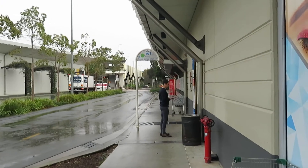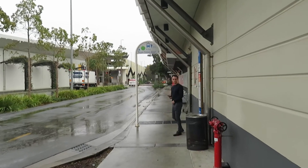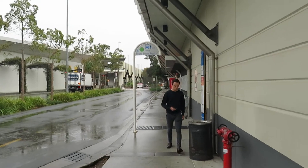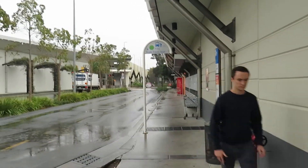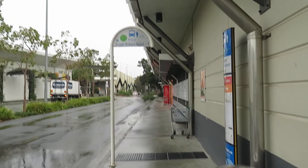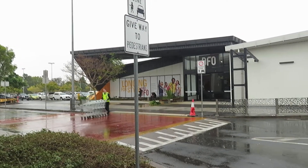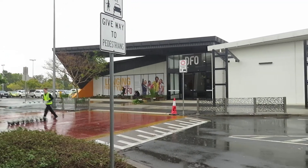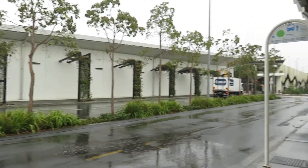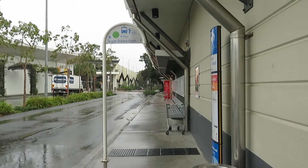I did leave at stop 2, which is stop 1 — literally about 200 metres, basically adjacent to each other. Right here the electric bus to the airport comes in. Incidentally, the DFO shopping centre here at Skygate is immediately across the street from the bus stop. Also, the 590 bus to Toombul departs from this same stop.